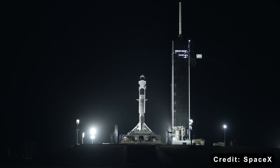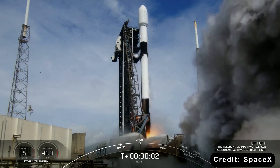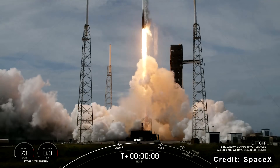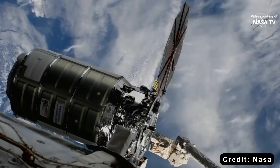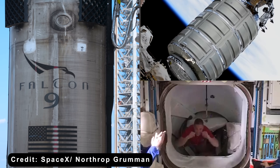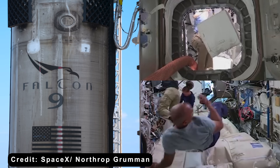But that's not all — the dependency runs even deeper. The Cygnus cargo vehicle, which delivers supplies to the ISS, now also relies on SpaceX's Falcon 9 rocket to reach orbit. Both Dragon and Cygnus are flying on Falcon 9s, making Falcon 9 the only operational rocket launching both crew and cargo to the station.